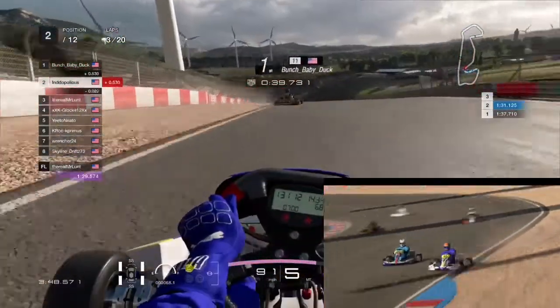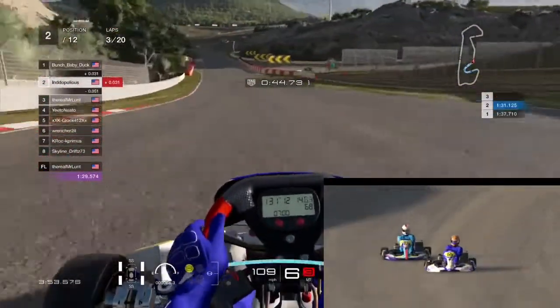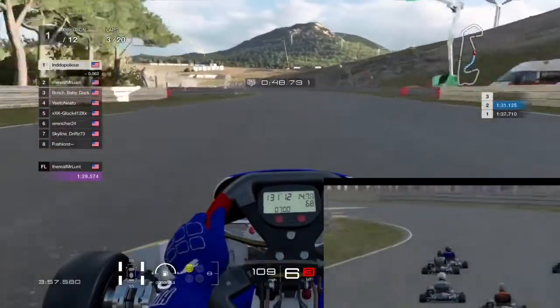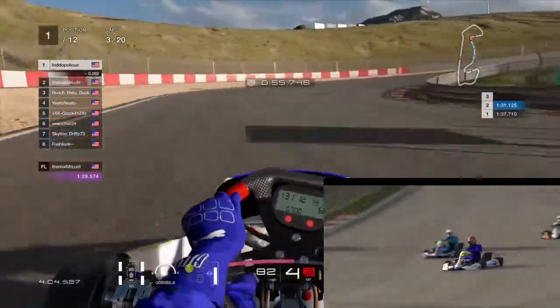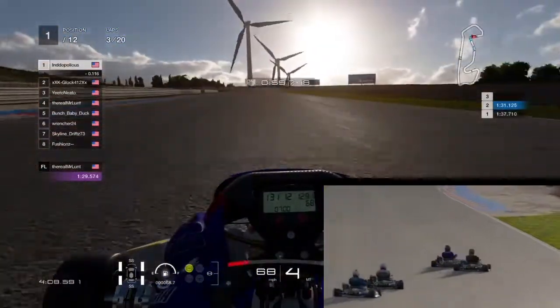It was still lap three here, and Bunch Baby Duck is going to run wide. That allows us to get a better run out of the corner, three wide for a brief moment, and we take the lead on lap three in the Praga. We make a bit of contact — we did not see him — as it is very hard in this game to have spatial awareness in these carts.